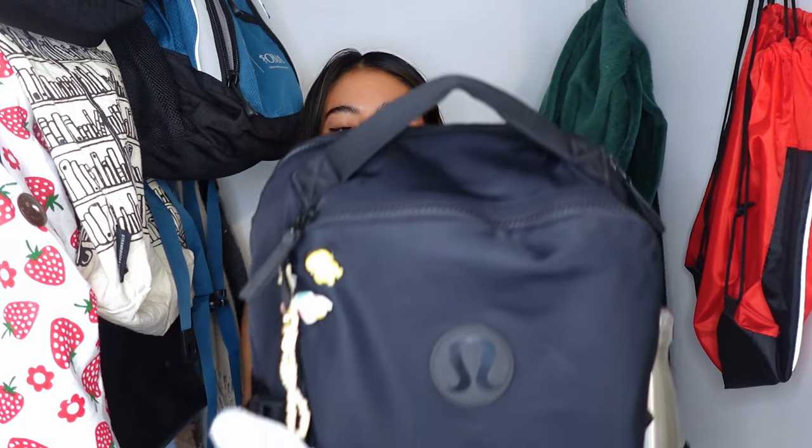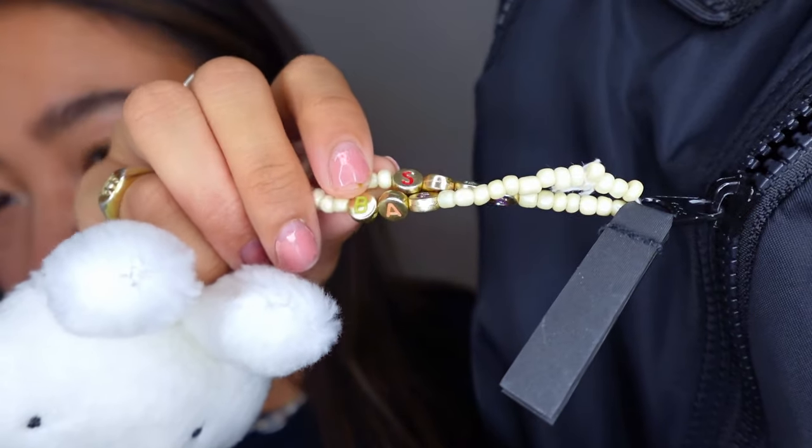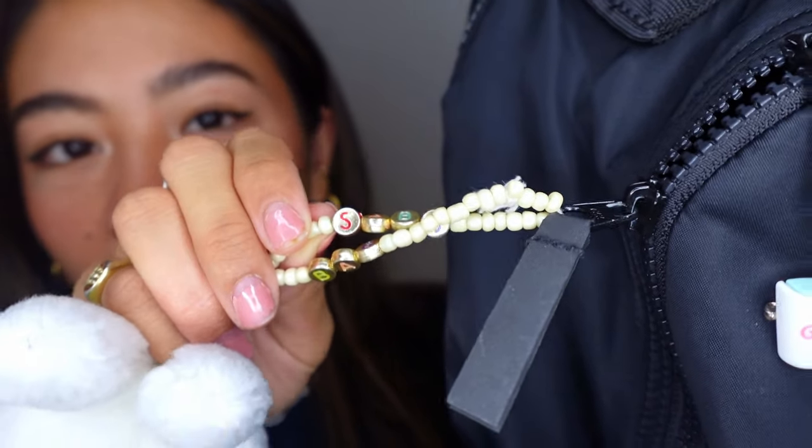This is my main school backpack — the one I bring to classes and lectures every day. It's the Lululemon on the go one, which I recently discovered has become the it, or like the basic backpack, but what am I going to do about that? This is my Miffy keychain that I made — it's actually my pride and joy, my favorite thing in the world. And it says 'Sab's bag.' I'm basically like a preschooler, so in case I lose my bag, they'll know that it belongs to me.